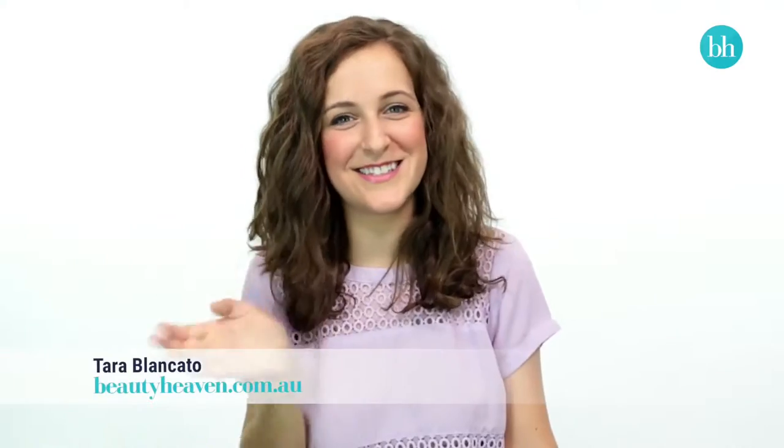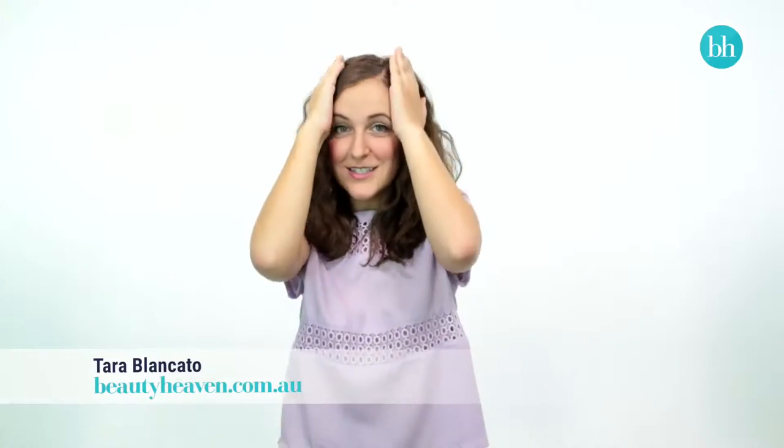This is BH's Tara. Every day she struggles with unruly hair that is no stranger to frizz. She dreams of silky, straight locks, but usually ends up with hair that looks like this.